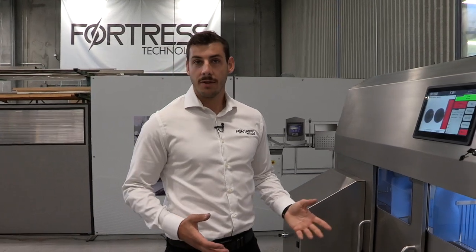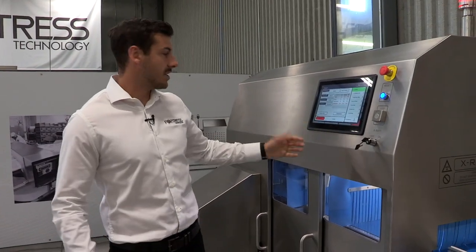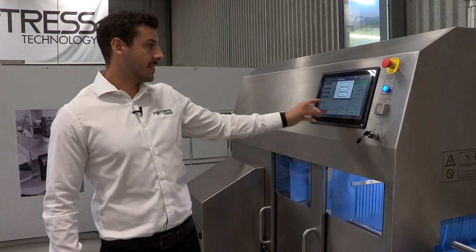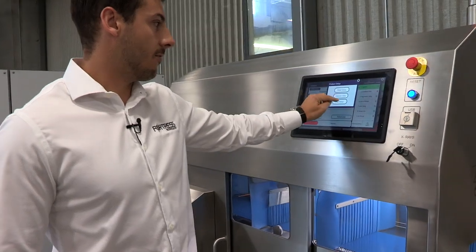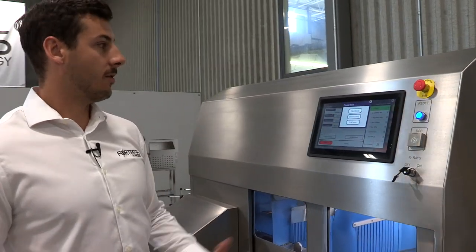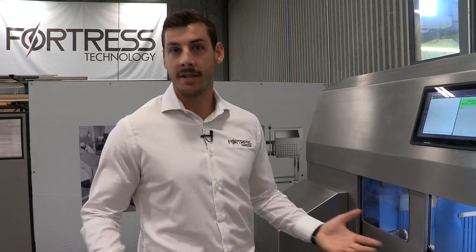Here we're going to have an example of the ICON suggesting parameters through our auto setup program. Today we're going to be setting up a cheese product. Through our product setup, we can have pack setup, detection setup, and a full setup procedure that the system will walk through to learn your product and suggest detection parameters to optimize your performance of the system.